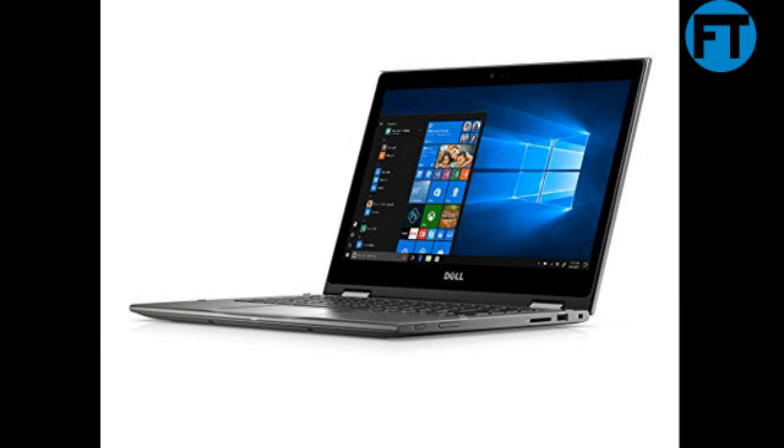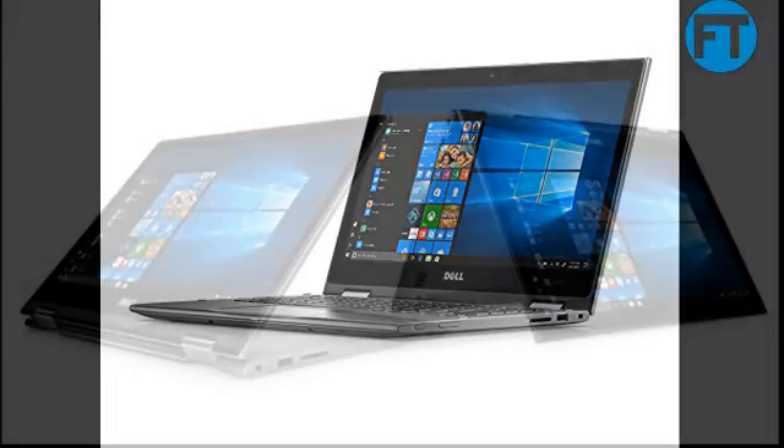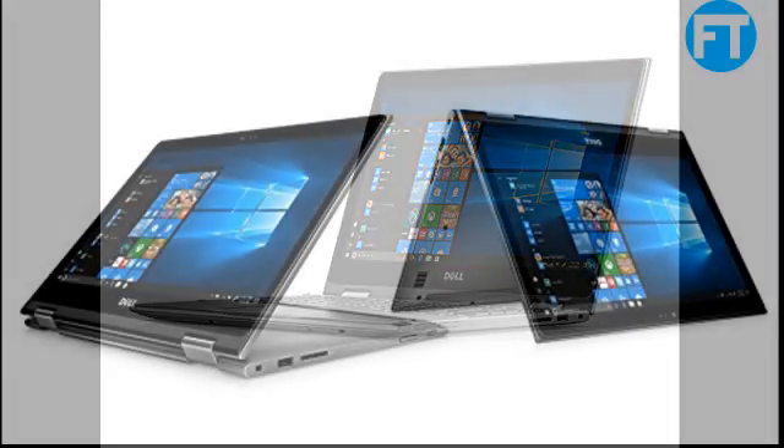No optical drive. 13.3-inch FHD 1920x1080 IPS true-life LED backlit touch display with wide viewing angles, IR camera.